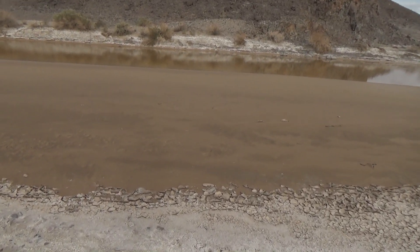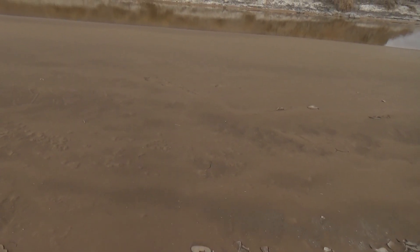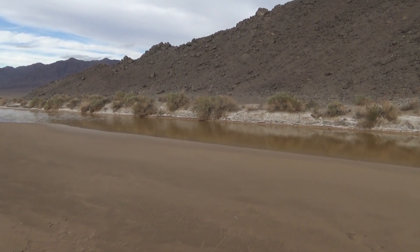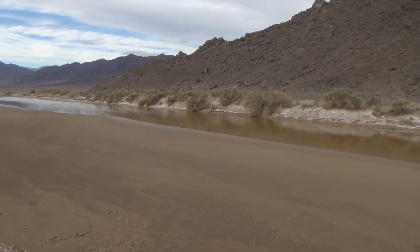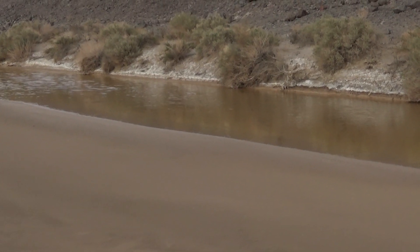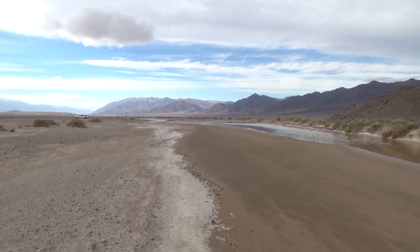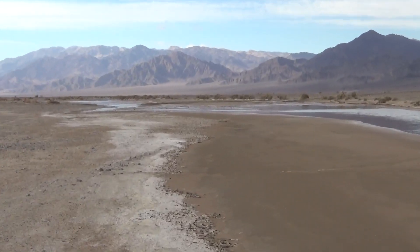Kind of out of the wind here. This is really muddy — I'm not going to step on it. Pretty good flow. What a scene, what a beautiful place to be.